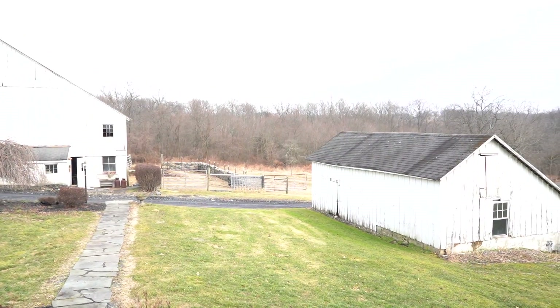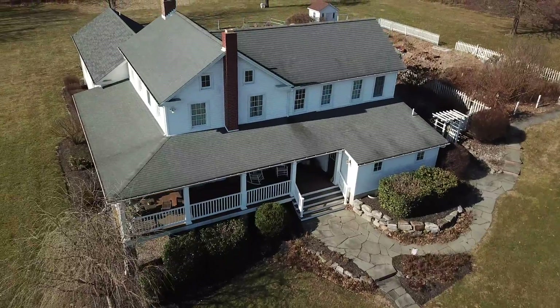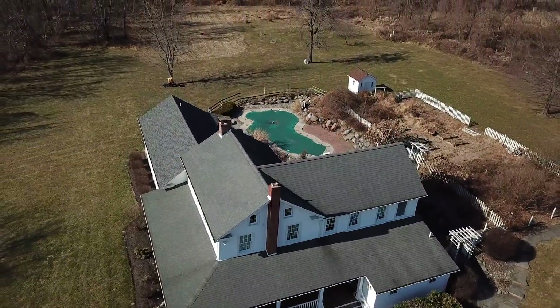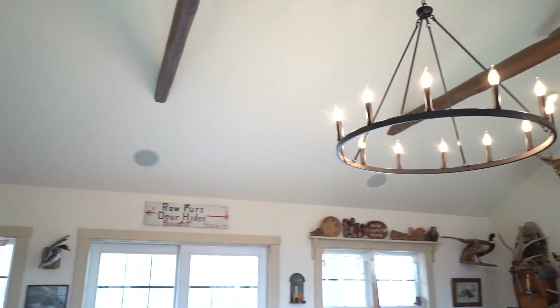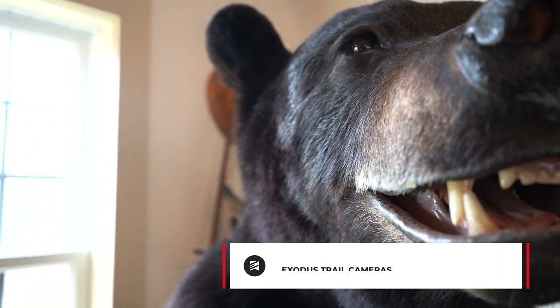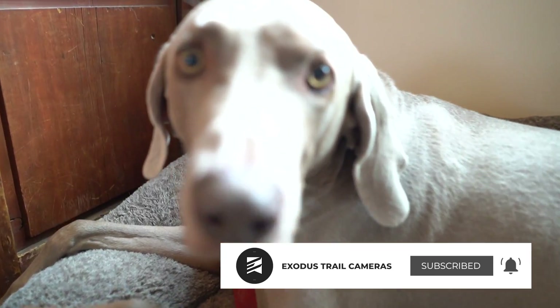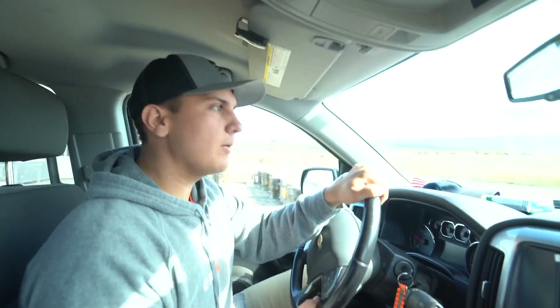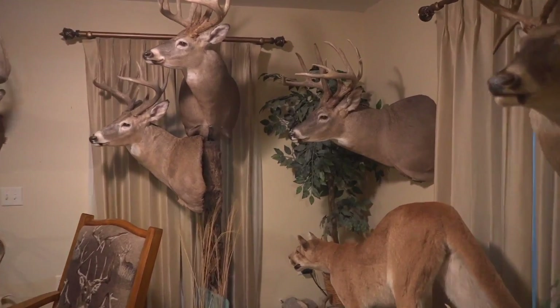On this week's episode of Whitetail Cribs, we make a stop in eastern Pennsylvania to visit with Russell Horn. Russell shows us around his home farm and the various great PA bucks they've tagged over the years. You'll also get a chance to look at a wide variety of species like black bears and albino squirrels placed throughout their home. The Exodus team is traveling around the United States to take a look inside the trophy rooms of some of the most interesting whitetail hunters in the country.